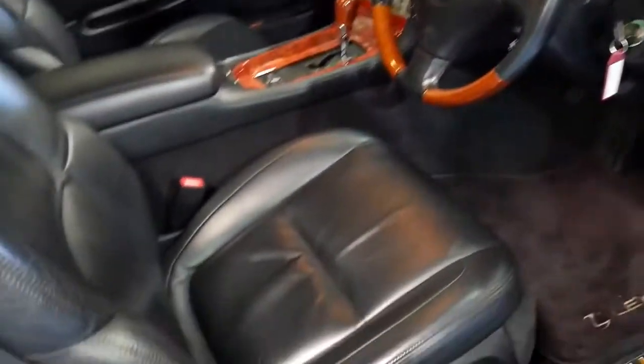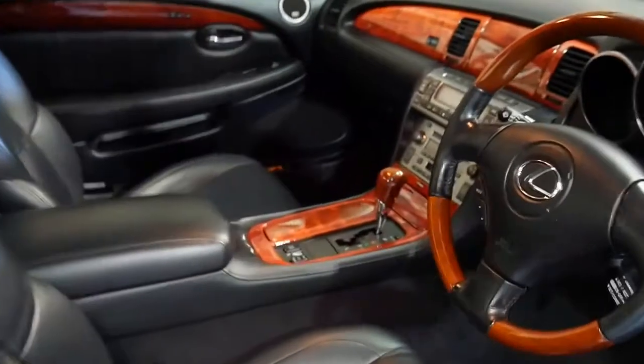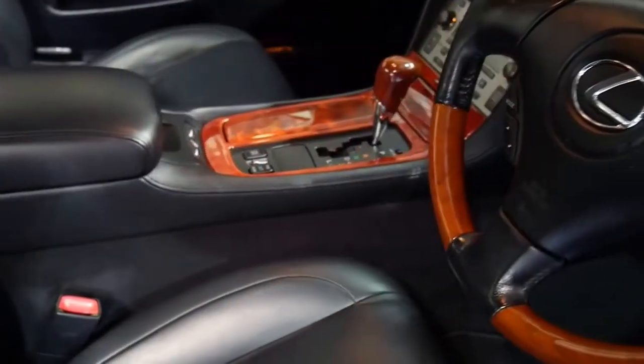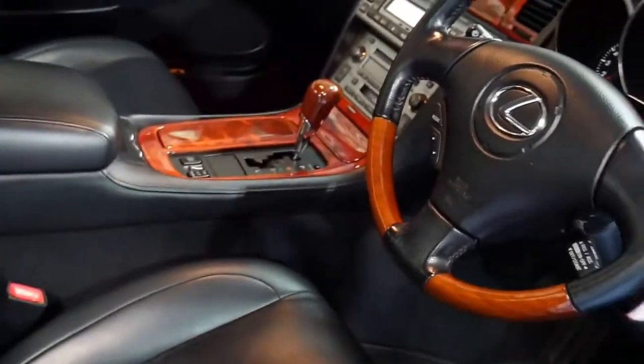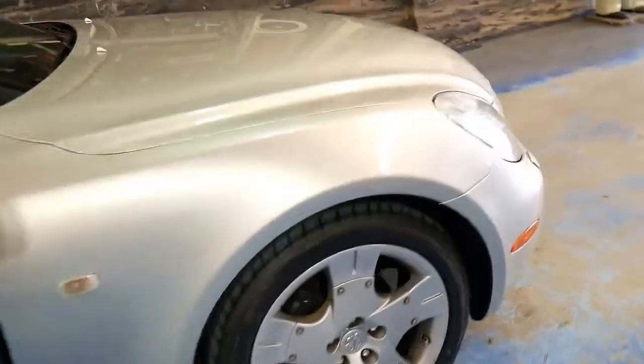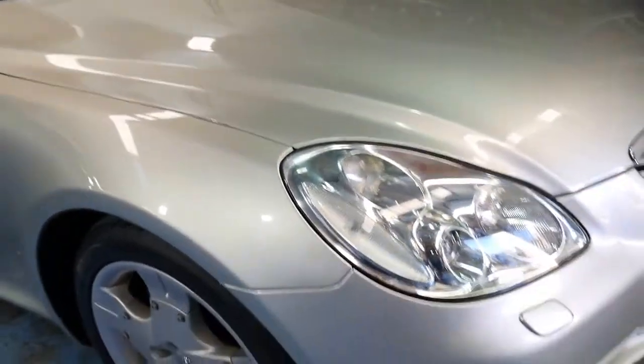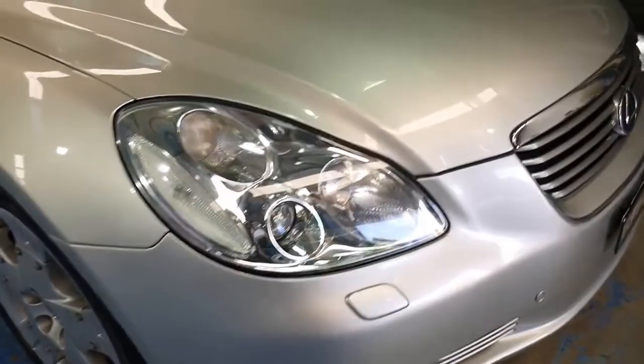The leather is gorgeous. We're going to take the hard top off in a minute. Full service books — have a listen to this, we'll start it up. It just sounds gorgeous. It's only 109,000 kilometres and it is registered in New South Wales until April the 16th, 2017. The headlights look gorgeous; it doesn't look like a car that's been sitting outside in the elements.